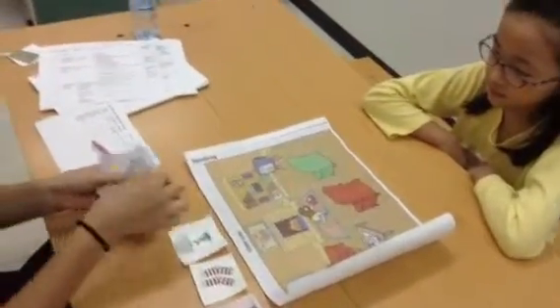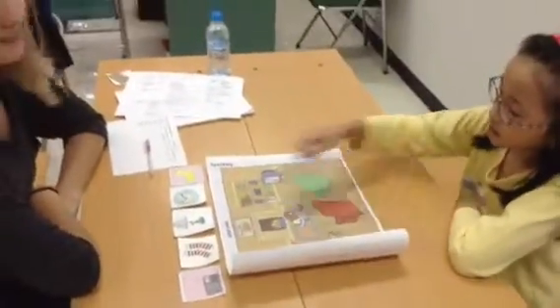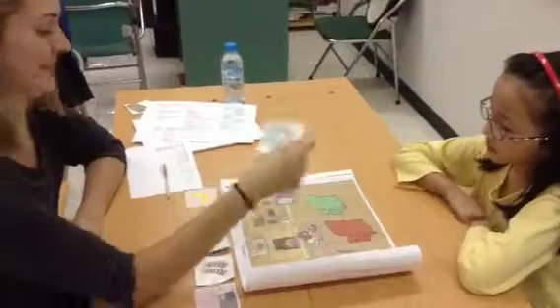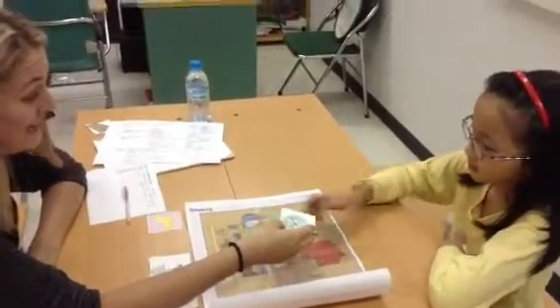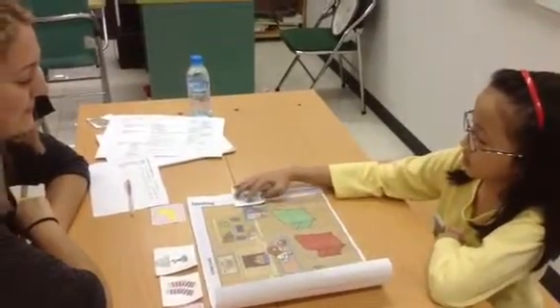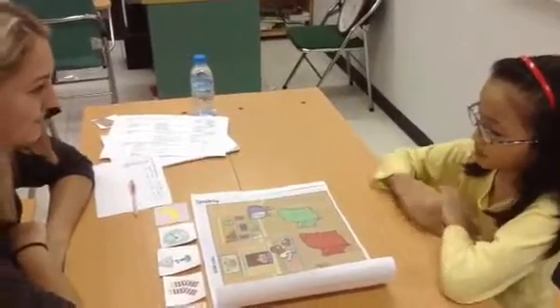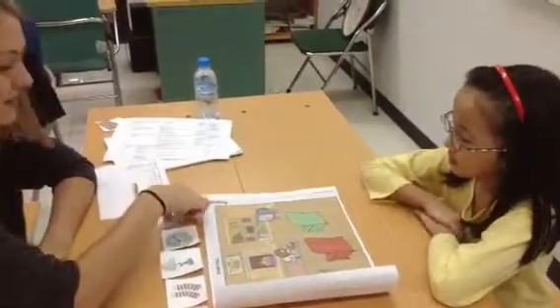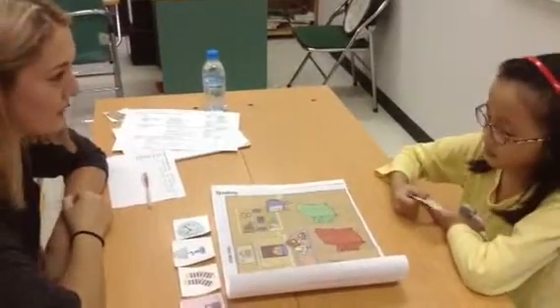Now look at these. Which is the clock? Can you put the clock next to the TV? Next to? Which is the yellow sock? Can you put the yellow sock under the table? Yes.